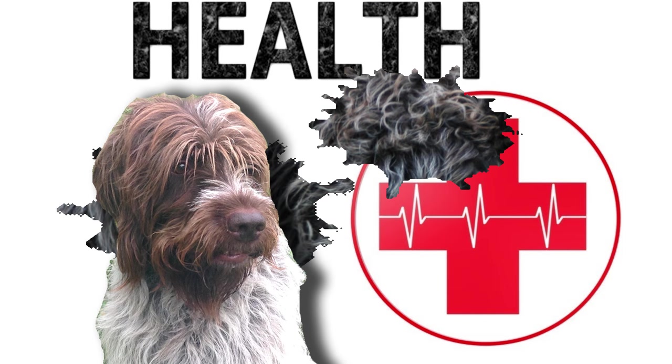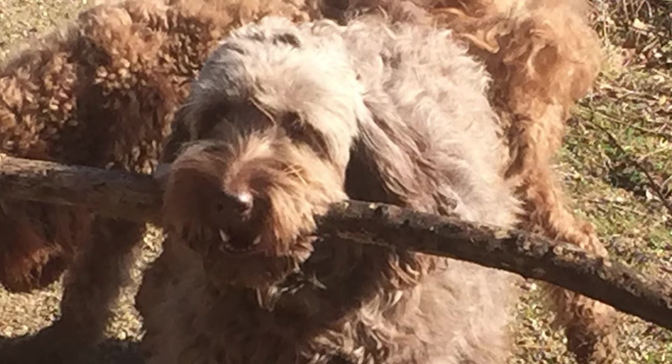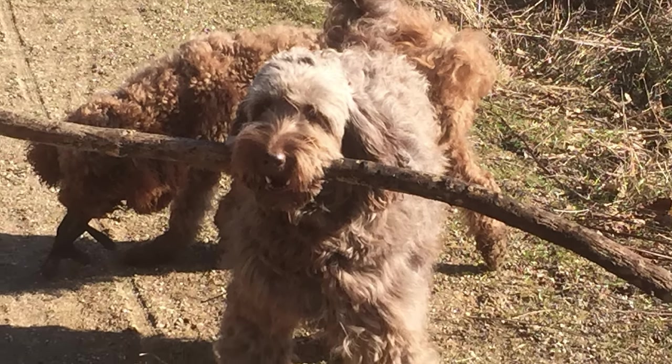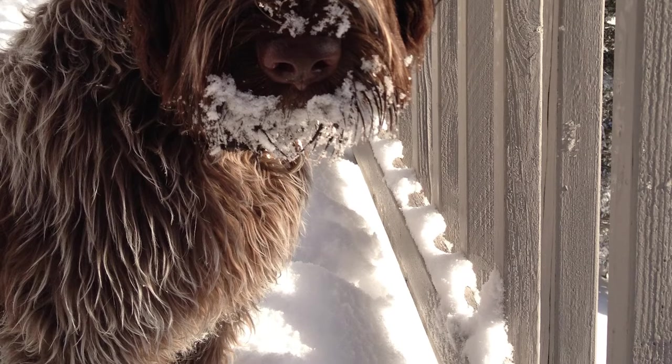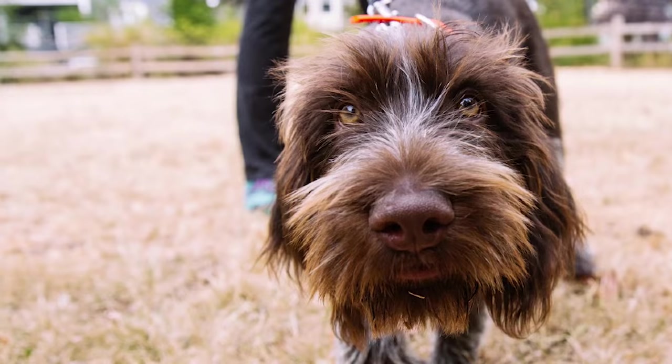Health: The typical lifespan of the Wire-haired is 12 to 14 years. This is a very healthy breed, with some occasional concerns that could arise being hip and elbow dysplasia, entropion, ectropion, congenital heart disorder, and otitis externa, inflammation of the auditory canal.